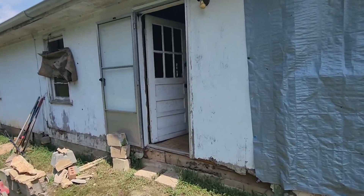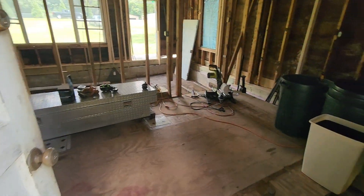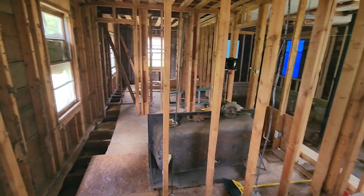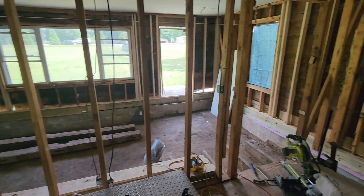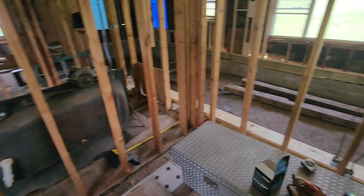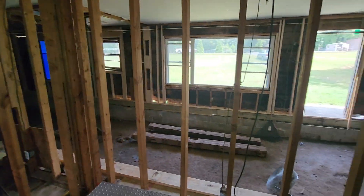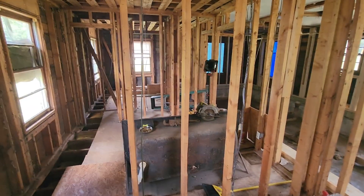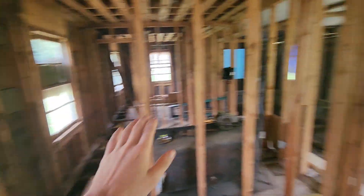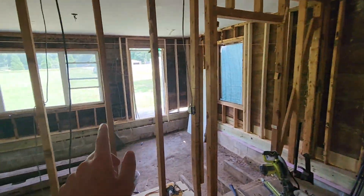I haven't done too much work in the past month or two. Not too much has changed in here since my last video on this side of the house at least — I've kind of just been working on the other side, trying to get all that wrapped up, and then I'll move over to this side. But this side of the house doesn't need nearly as much work as what we've done over there.